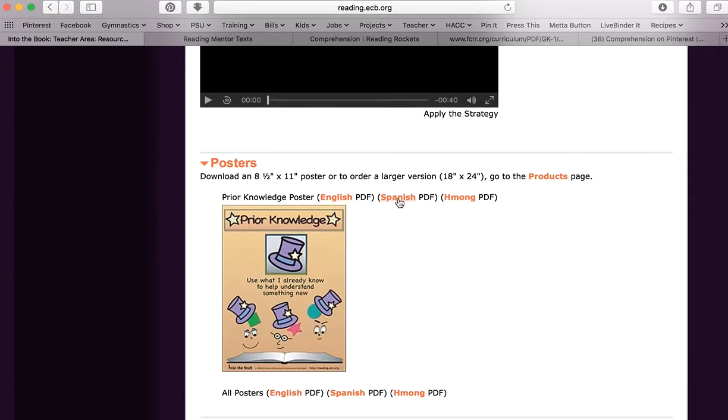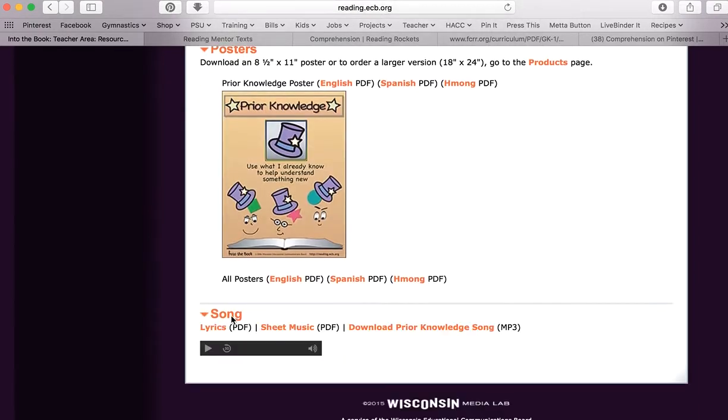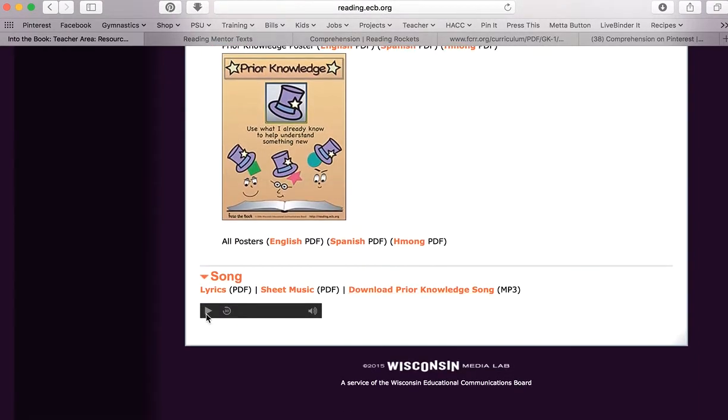Into the Book also gives you posters you can use with students, and they translate them into Spanish and Hmong — so for English language learners, that's awesome. And it has a song for each strategy. I'll play just a clip for you — this one is for using prior knowledge.